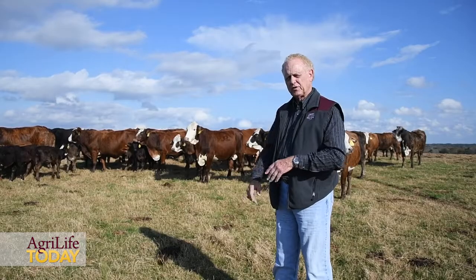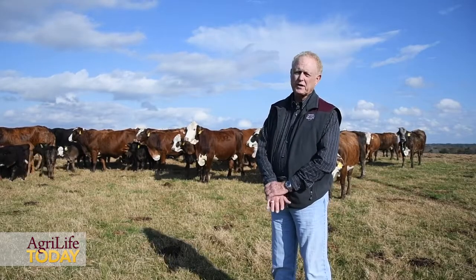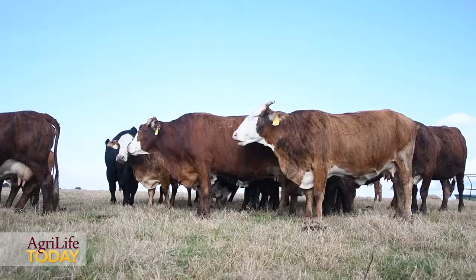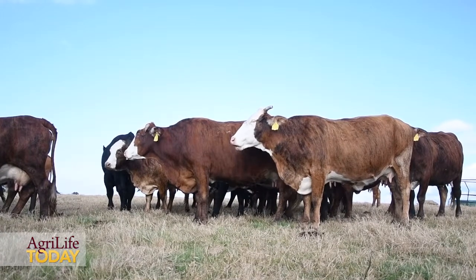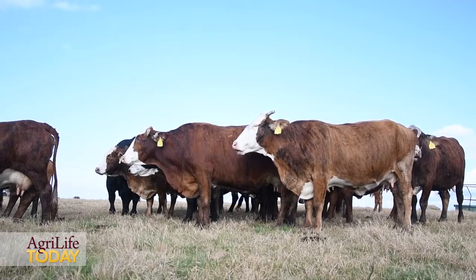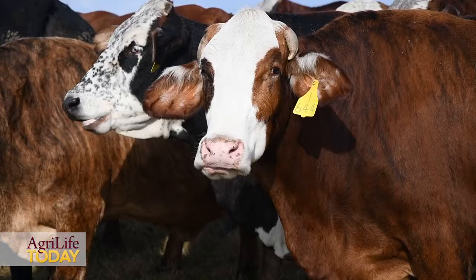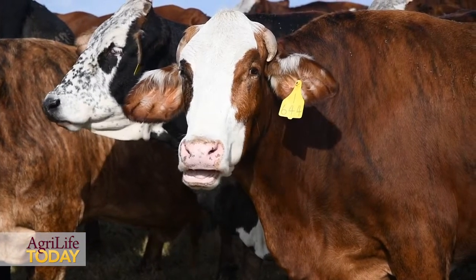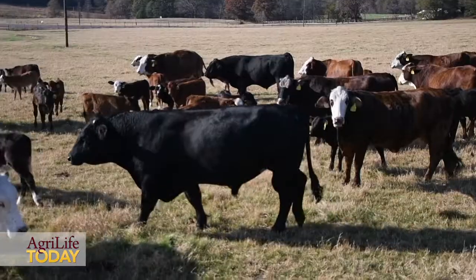These cows are F1 Hereford Brahmin. They're fall calvers, so we wean those calves in mid-June to the first of July. It's almost a no-brainer for these F1 Brahmin cows to gain weight on bermudagrass without supplement, or at least gain at least a body condition score during the summertime.